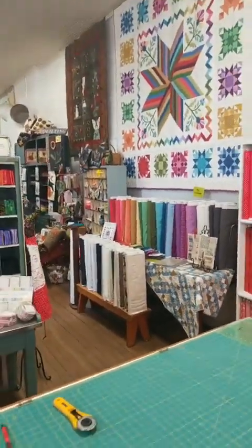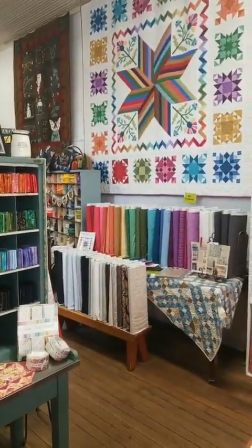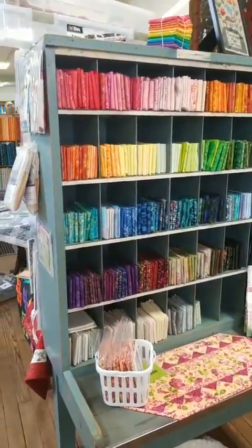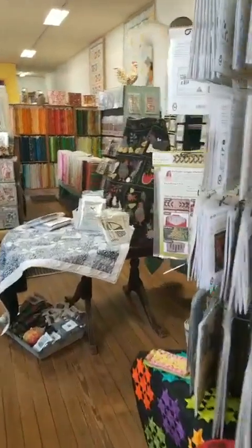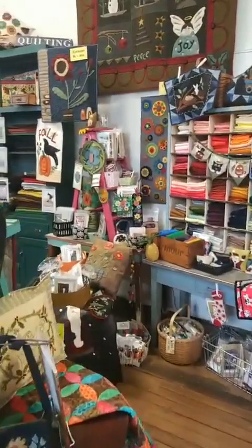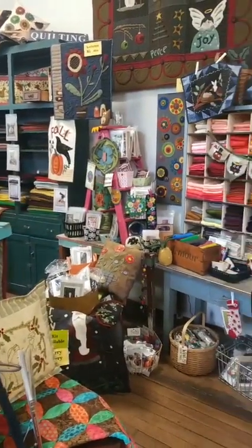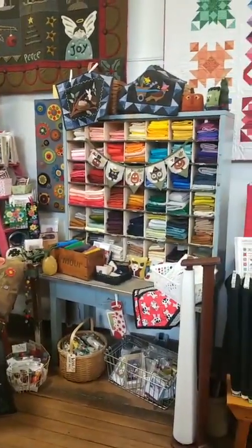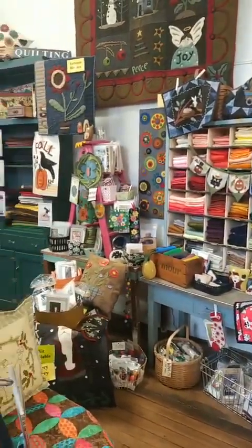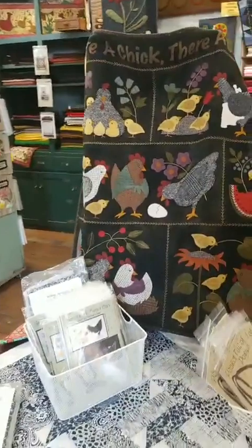I've been in business just under seven years — it'll be seven years in October that we opened up. But my quilting goes back much further than that; I started quilting when I was nine in 4-H. Many of you know me from my days as editor of American Patchwork and Quilting, Quilts and More, Quilt Sampler, and all of those products. I've also been the national sales manager at APQS Long Arms, and I'm now also the publisher of American Quilt Retailer, which is a trade publication.